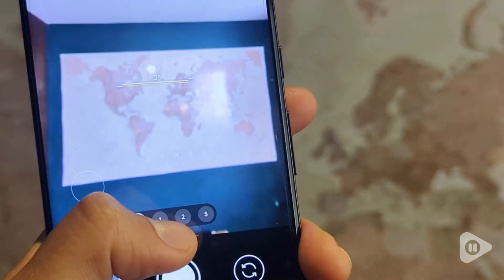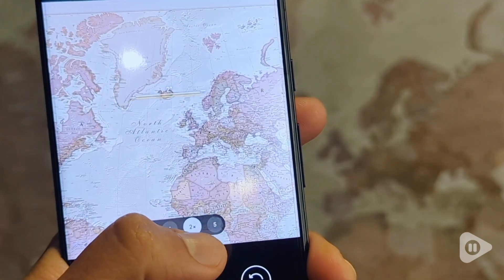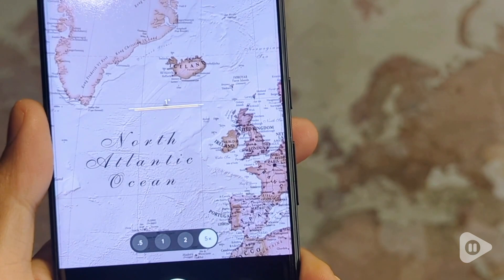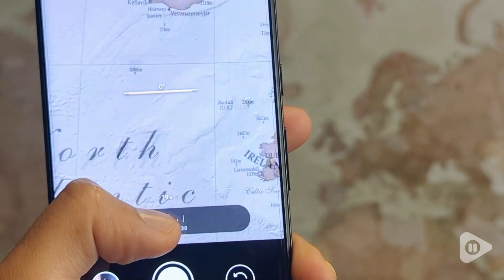Hi, this is Jonathan with WTI and this is my Pixel 7 Pro. I have to say the best feature of this phone is the triple camera setup. This includes a 50 megapixel main sensor, a 12 megapixel ultra-wide lens, and a 48 megapixel telephoto lens with 4x optical zoom.